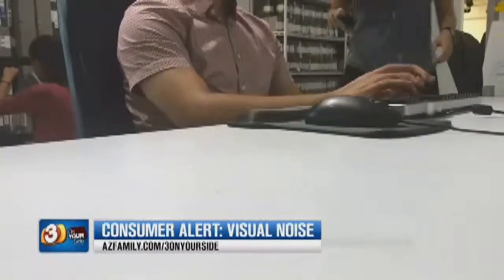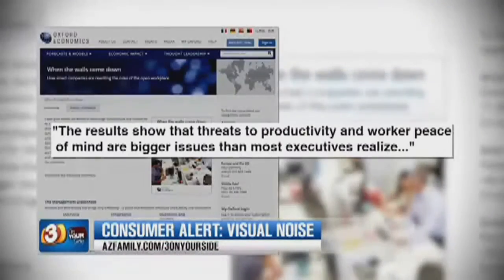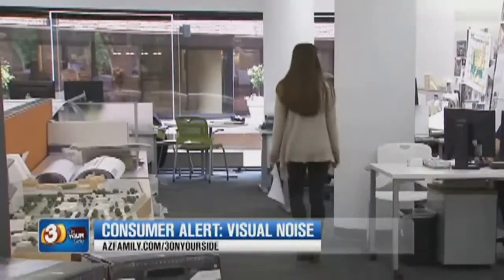Visual noise can be a huge problem in offices, and the reason being, it does impact productivity. Research proves it. Leah Stringer helps design office spaces for a living. She says visual noise can be caused by things like bright walls, busy pictures, clutter on your co-workers' desks, even your co-workers themselves. The biggest cause of visual noise is the movement of people.